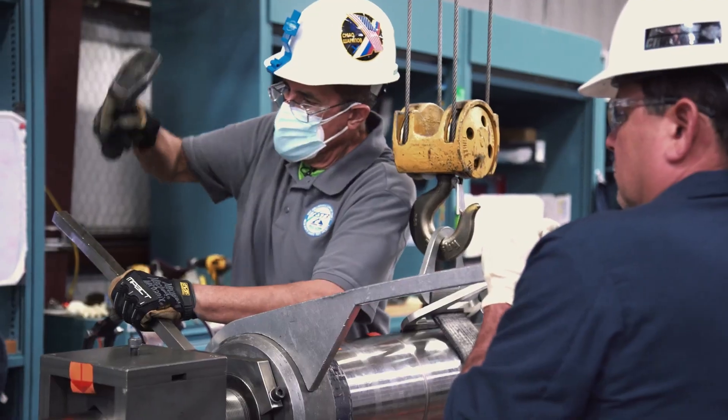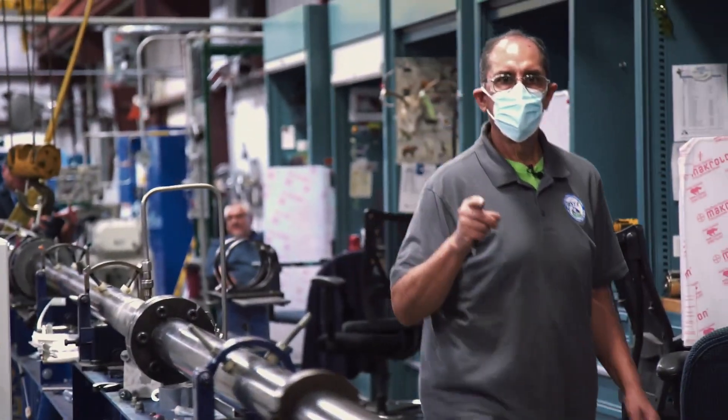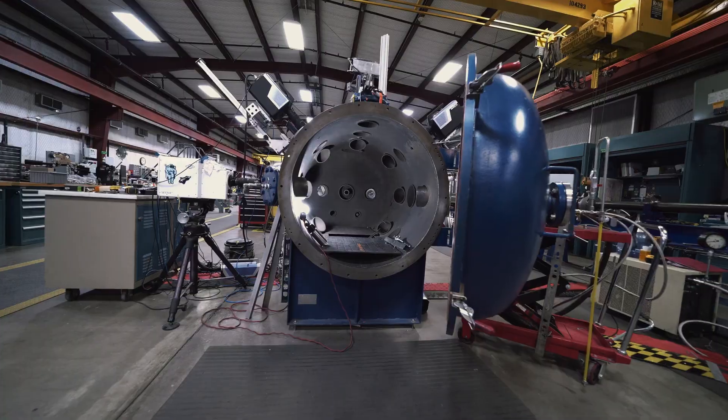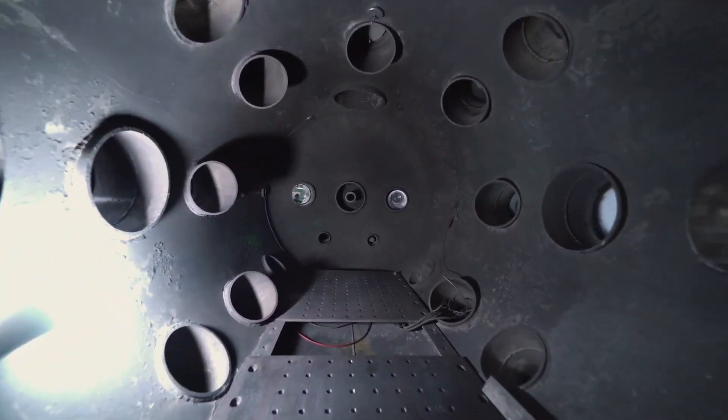That pressure is suddenly released where the projectile is, where the barrel in the middle of the gun is. And then from that point on, there's a simulated vacuum which simulates space. And then it is impacted where the target is.